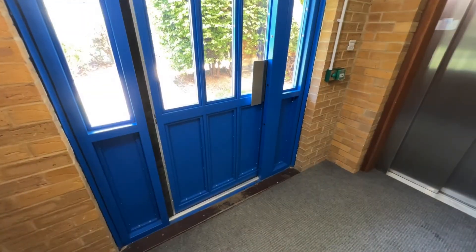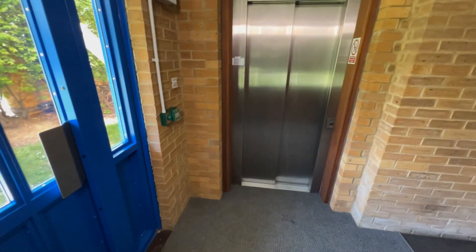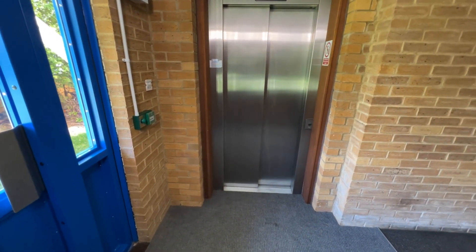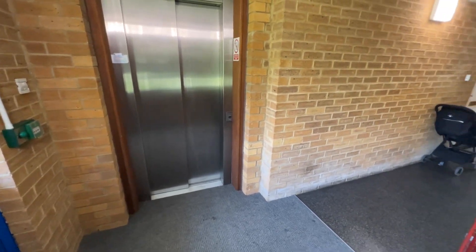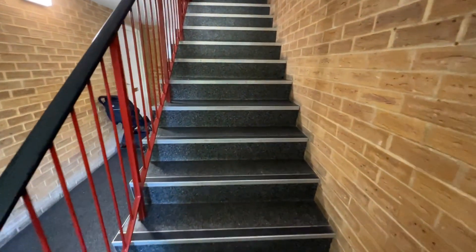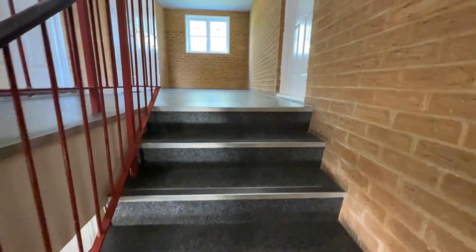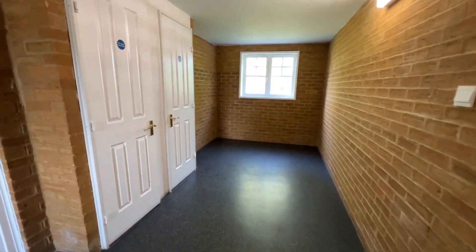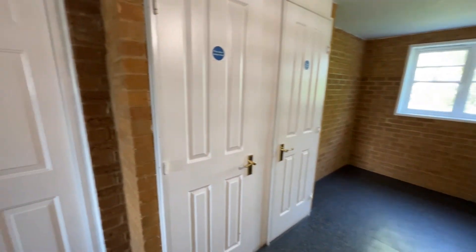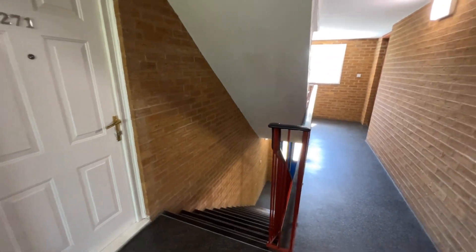So we're inside the communal area here. As you can see, there is a lift service here as well, so if you've got any heavy goods that you want to take up to the first floor you can do it via the lift, or it's only a short flight of steps up to the first floor level. As you can see, it's very well maintained inside, very clean and tidy, which is always a good sign that the block is well managed.